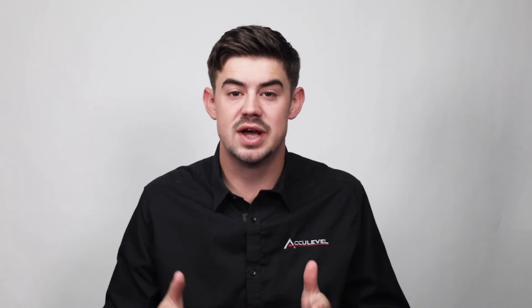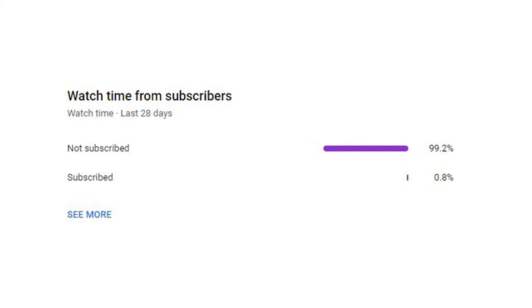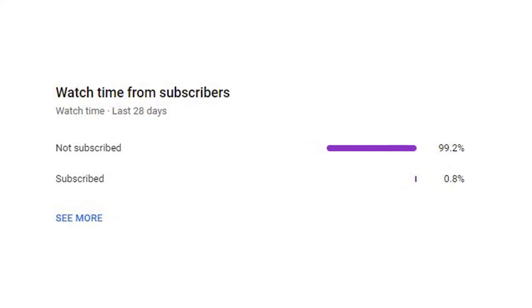We noticed that about 99% of the people who watch our videos are not subscribed to our channel. So if you could take a quick second to hit that subscribe button, we would greatly appreciate it. Thank you for watching.